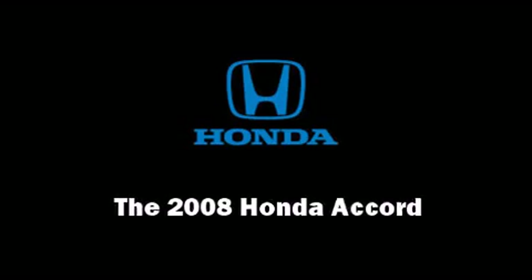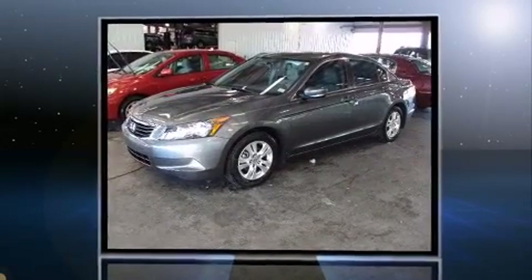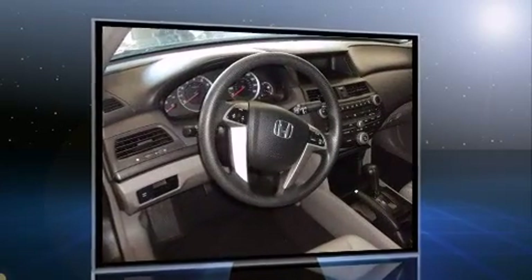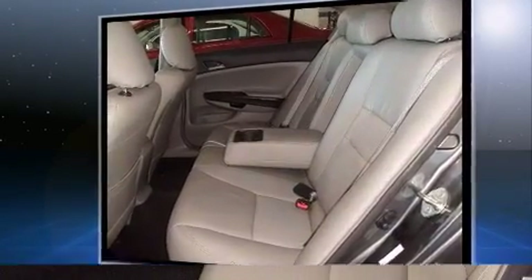Sensibility and practicality define the 2008 Honda Accord. Under the hood you'll find a four-cylinder engine with more than 170 horsepower, providing a smooth and predictable driving experience. This model accommodates five passengers comfortably.